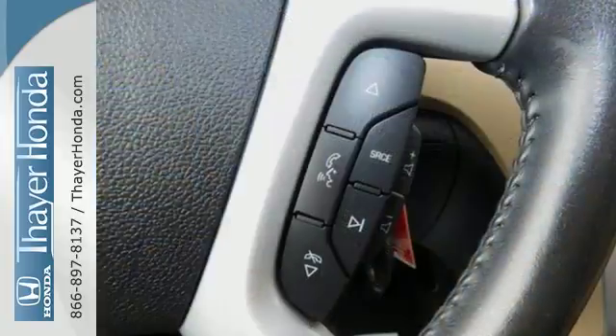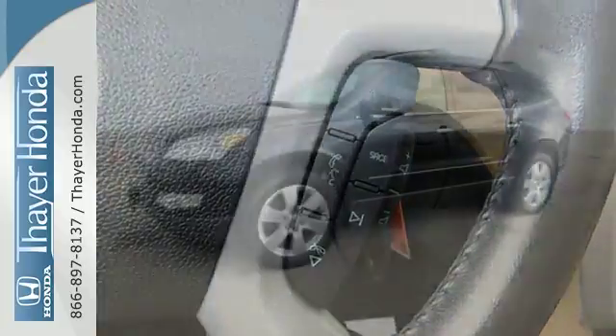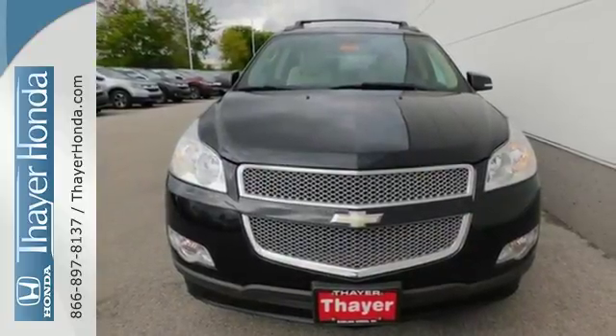The Traverse gives you the best of all worlds with the supreme comfort and superb handling of a car, combined with the space and versatility of an SUV. You need to see this one for yourself. Come on in today and take it for a test drive.